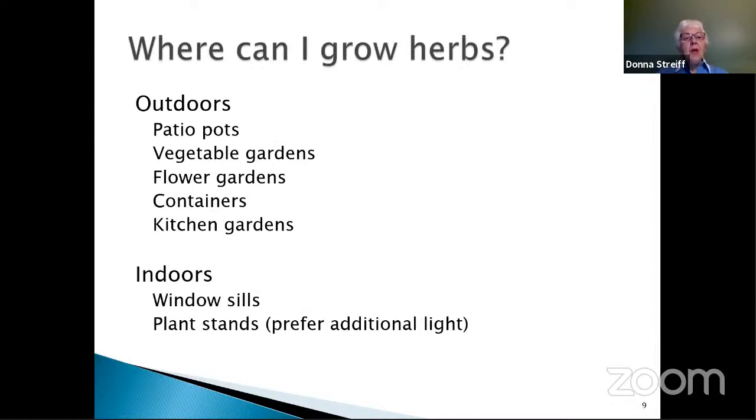Where can you grow herbs? Outdoors, of course — in patio pots, vegetable gardens, flower gardens, containers, or kitchen gardens. Because they're often smaller plants, they're ideal for containers and smaller spaces. You might just have a two-by-two-foot area near your back door, and when you want fresh herbs, you just step outside and pick some. It's also possible to grow many of them indoors. Windowsills and plant stands with additional light are good places. You need to have them in a south-facing window to get as much sun as possible during wintertime.